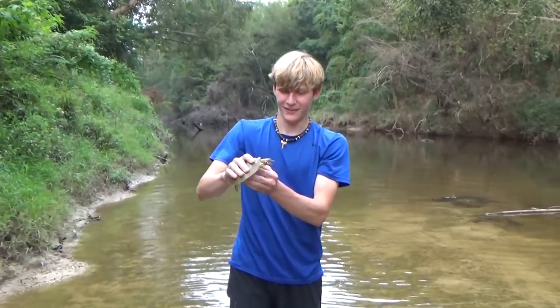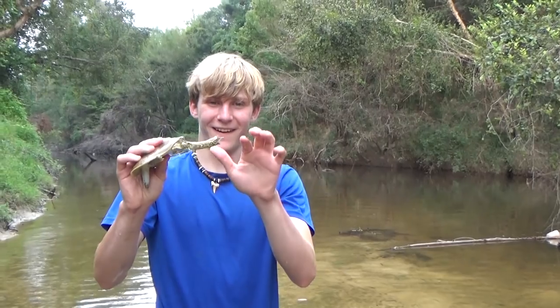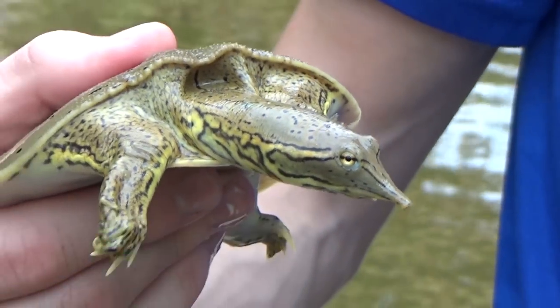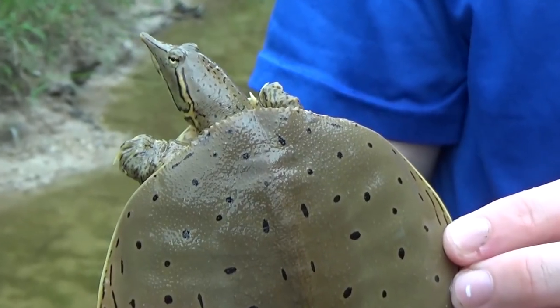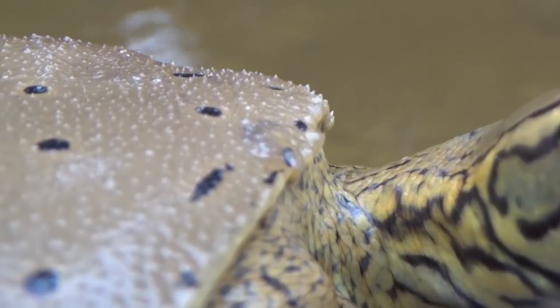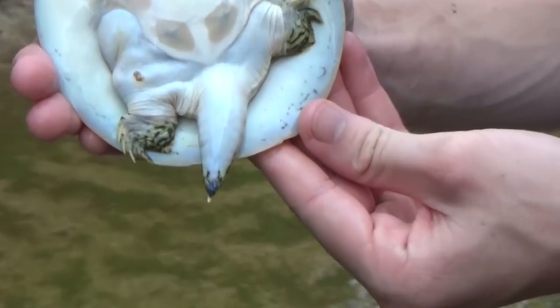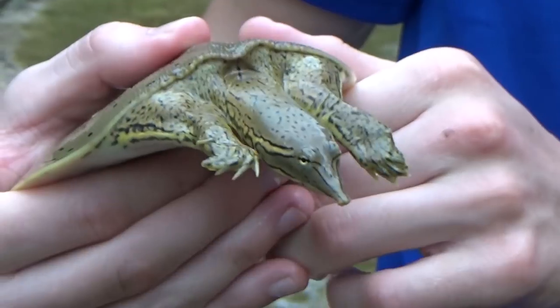This is a spiny soft-shell. Just a medium-sized — oh, look at his little mouth. He's trying to get me. They've got a mouth like a little tiny snapping turtle, so I wouldn't want to get bit by him. The reason they're called a spiny soft-shell is because they're actually really rough — it's got all these little spikes all over him. Now, this would be a male, and the reason I can tell is he's got a huge tail. The males normally have longer tails than the female.